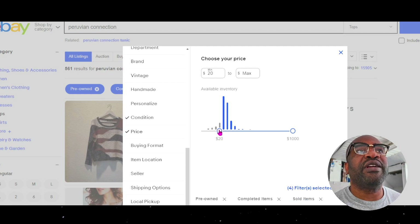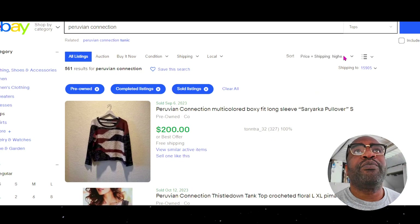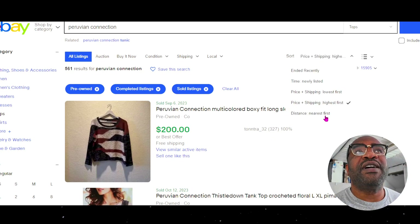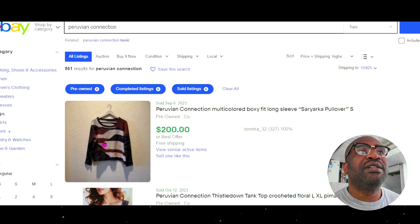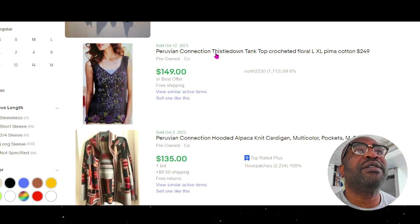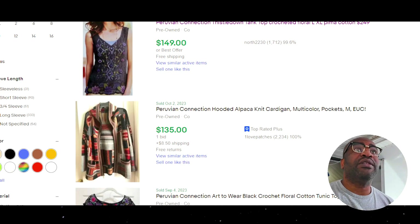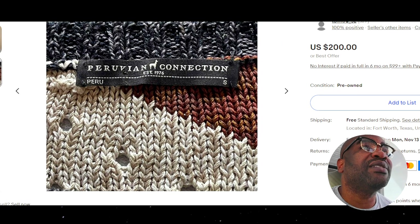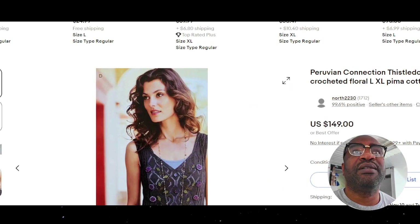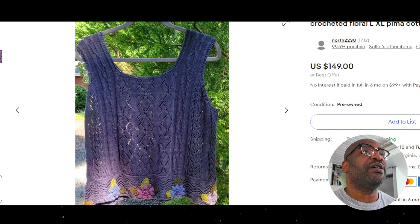Most of the tops go for $30 and up, which is very high. The highest selling top — about $150 — it's all the same crochet pattern, pina cotton. Everything is pina cotton with this brand. It's a top, not a sweater — a sweater top. But this is definitely $150, very nice.